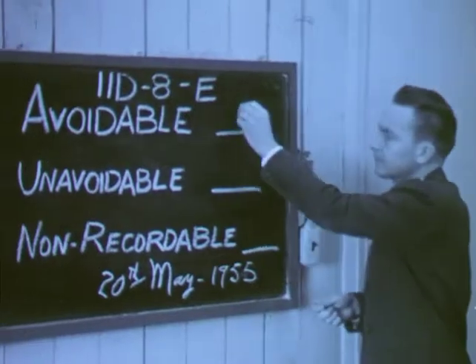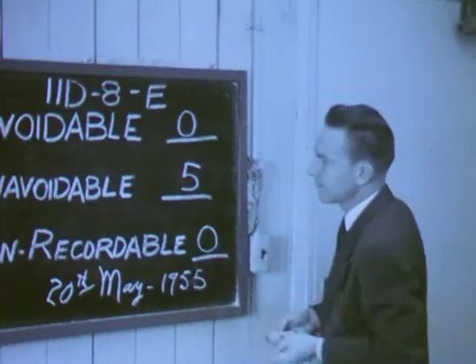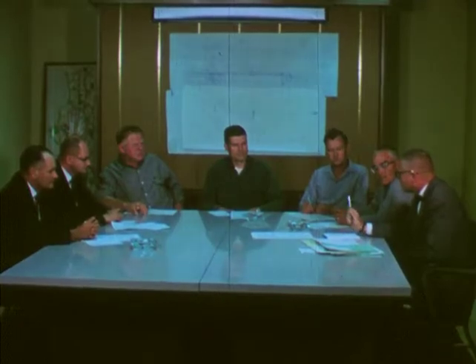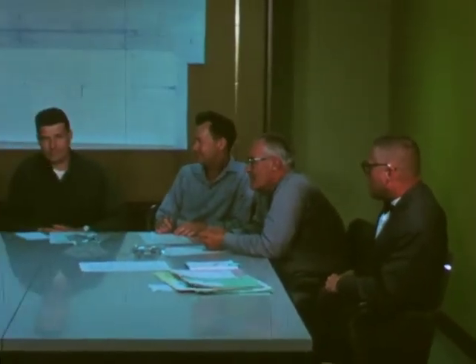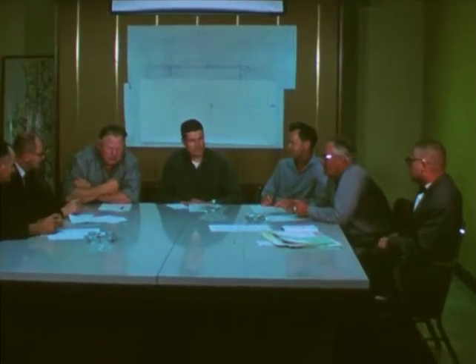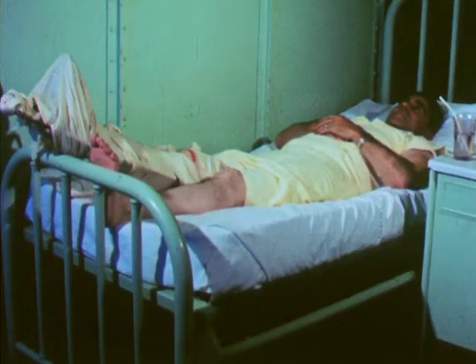A system of points was devised to assess responsibility for each accident. Today, the Accident Review Board consists of employees representing a cross-section of every job classification. Each member serves for one month, and eventually, every department employee will have the privilege of serving on this board. Each week, the Accident Review Board agenda contains examples of accidents that should never have happened. A crew of men were working on a drainage problem, and they needed one more timber to complete the job, and someone yelled, 'Throw another one down!' The timber took a bad bounce. Result: a lost-time accident.